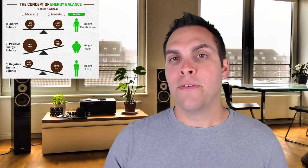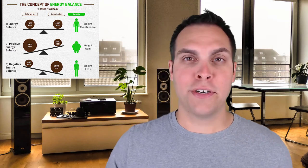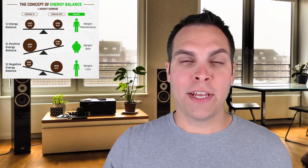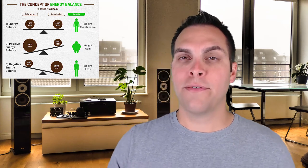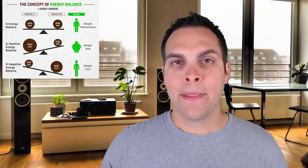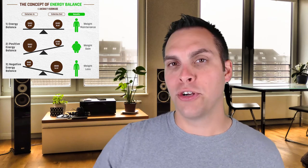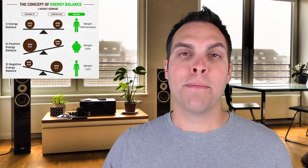If you have a positive energy balance, that means you're taking in more calories than you're expending. In this case, your body is going to break down food and use what it needs — but the majority of the energy you're taking in is actually going to be stored. Some will be stored as glycogen, but overwhelmingly your body is going to store the majority of that energy in the form of adipose or fat tissue. If you have a negative energy balance, you're taking in fewer calories than your body demands, and your body is going to mobilize stored energy — utilizing glycogen stores and breaking down fat stores for energy.